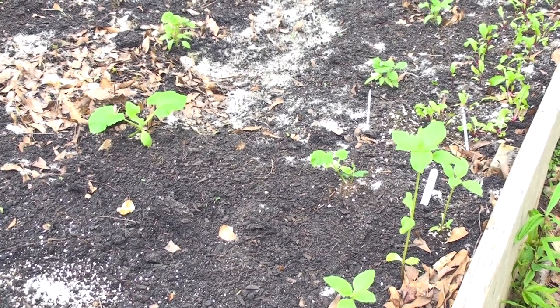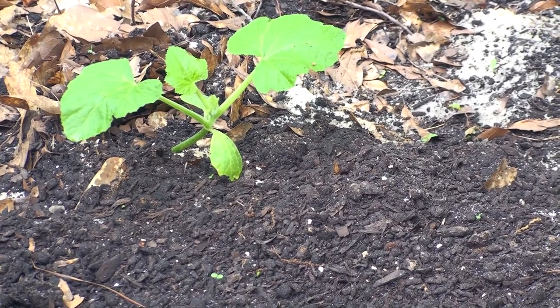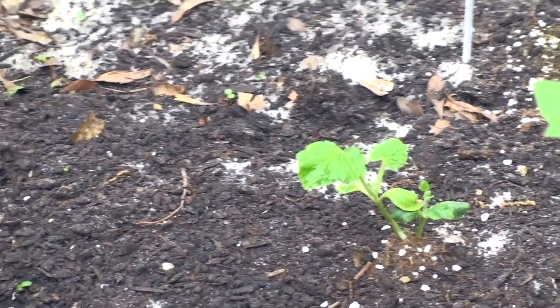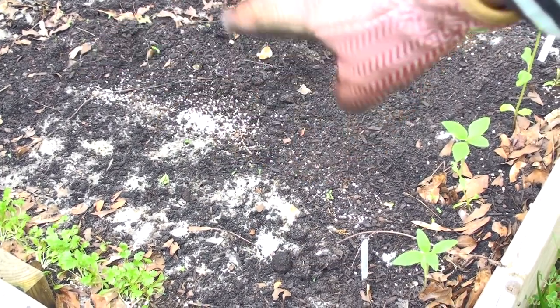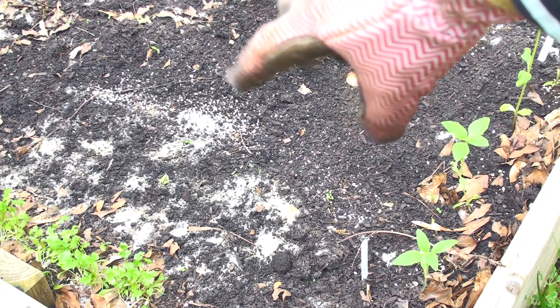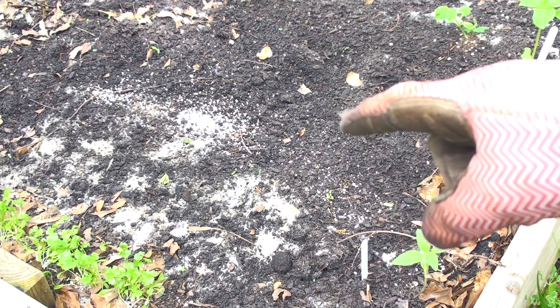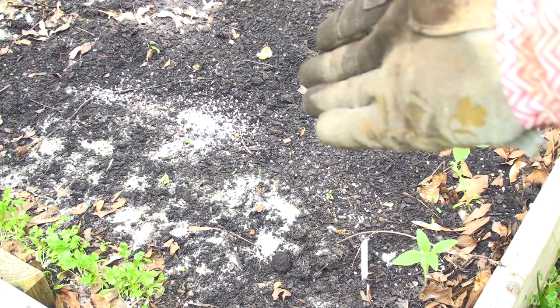Right behind that we have some scallop yellow bush squash — these are patty pan squash. Look at them. They are starting to put out more leaves and settle in. The one on the left is looking happier than the one on the right, but that's okay. Hopefully they will set some roots down soon and really get settled in and take off. In front of those squash we have a blank area here, as you can see. I actually planted some seeds directly for some dark green zucchini squash and nothing came up. Those seeds were planted April 18th, and as you can see there's nothing that has come up. Today is May 3rd, so it's been too long for anything to probably really happen there, so I am going to put something new there.